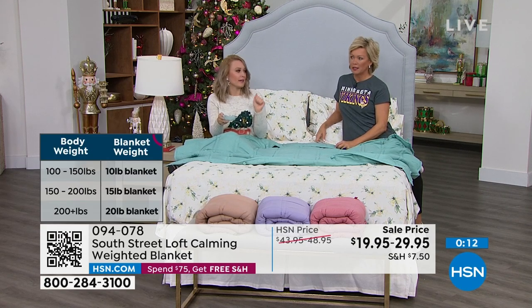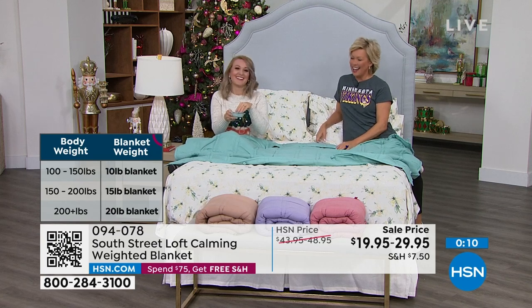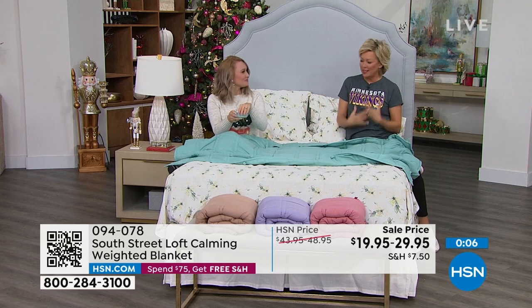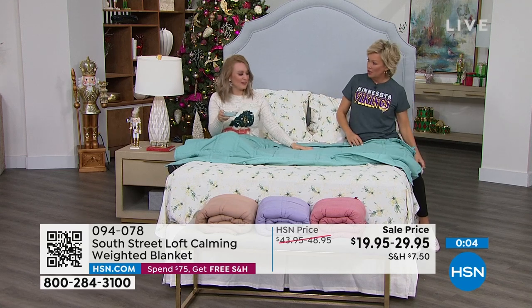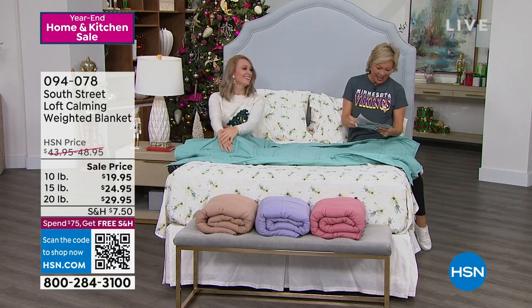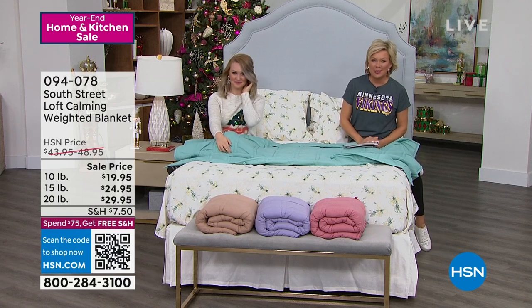My husband has the 15 pound and I have the 10 pound. They're designed to go more vertically over your body, but you can spread it either way. I like it resting right on my belly — it feels good.